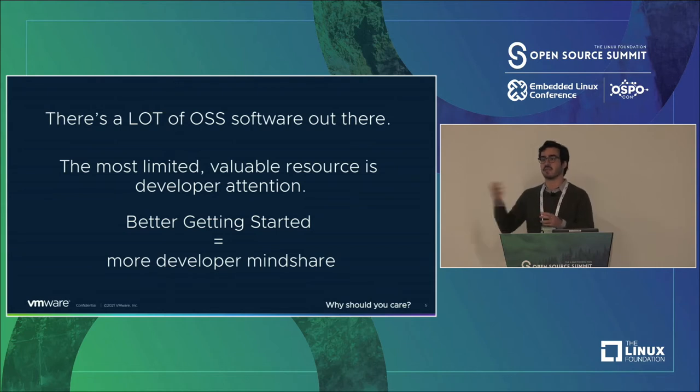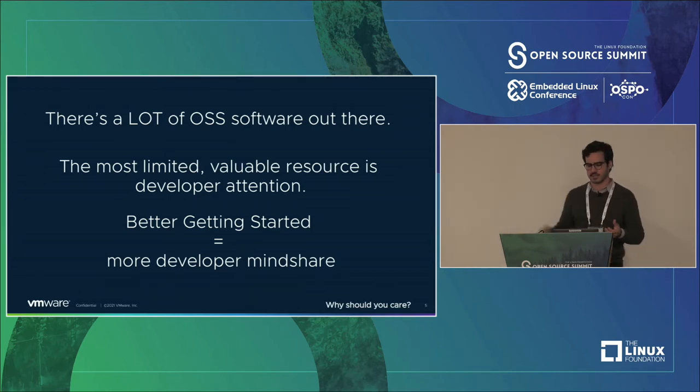If developers come in and can, in 15 to 20 minutes, understand what your project does in a hands-on way, maybe they don't pick it up today, but the next time they're in a meeting and there's a business problem your project can solve, they remember: 'Oh, I did that Getting Started guide on that one website. We should maybe check this out.'